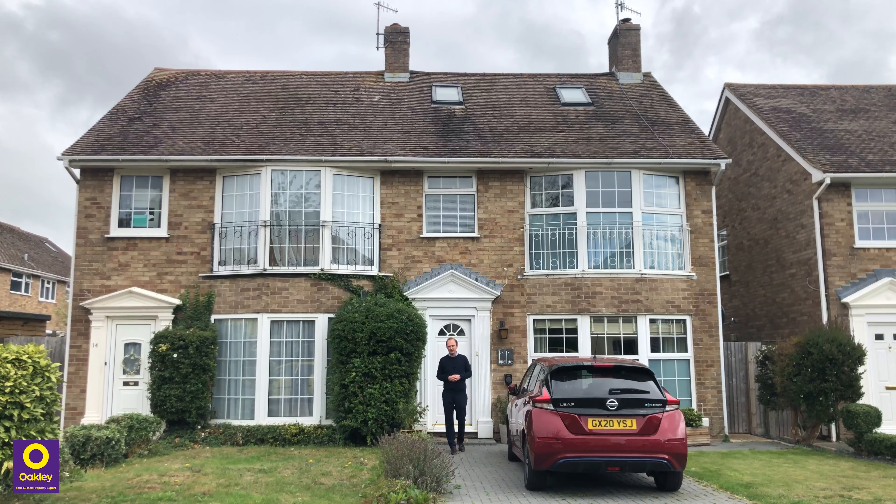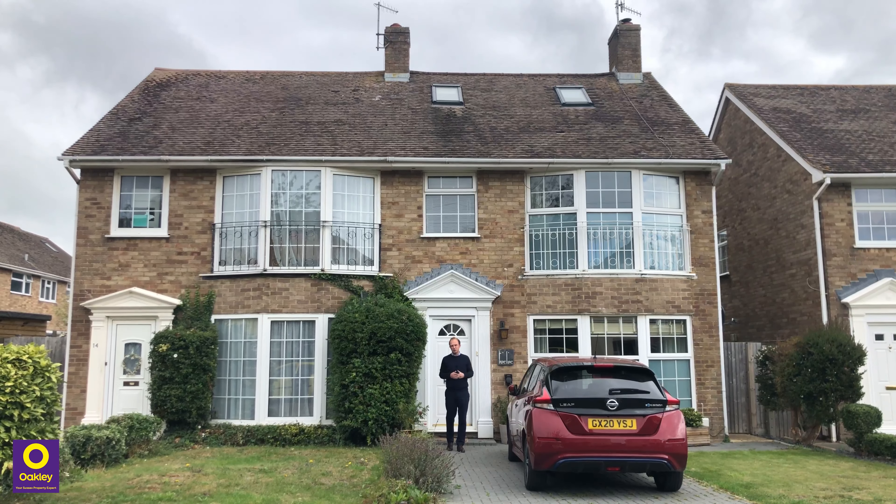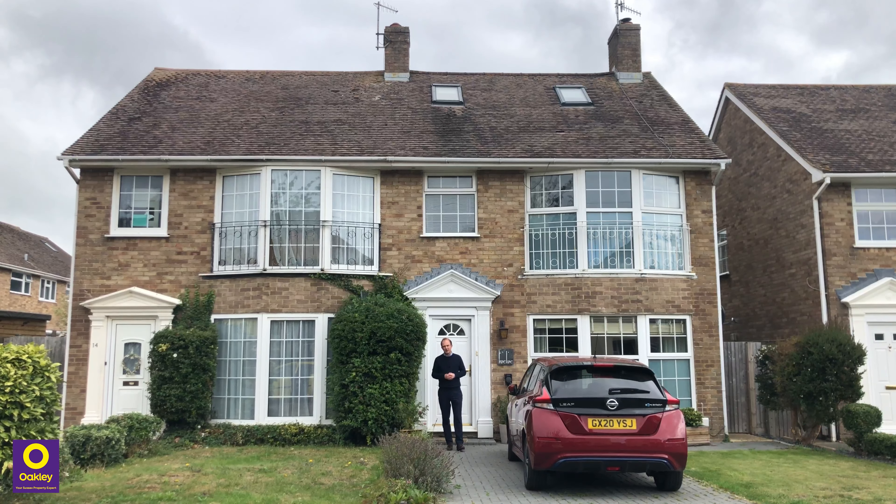Welcome to number 12 Connor Avenue here in Central Shoreham. This is a lovely four bedroom semi-detached family home with two bathrooms, off-road parking which also comes with an electric charging point, and there is a garage in the rear compound. The house is perfectly located being just half a mile from the town centre, so you have Shoreham train station which gives you direct access to both Brighton and London.